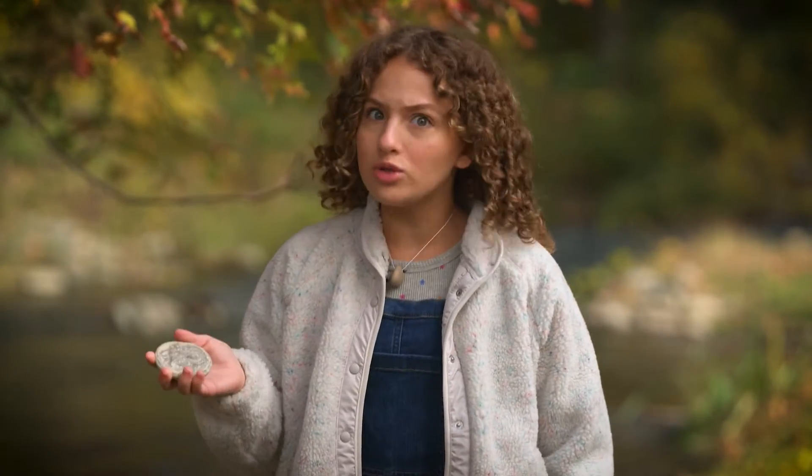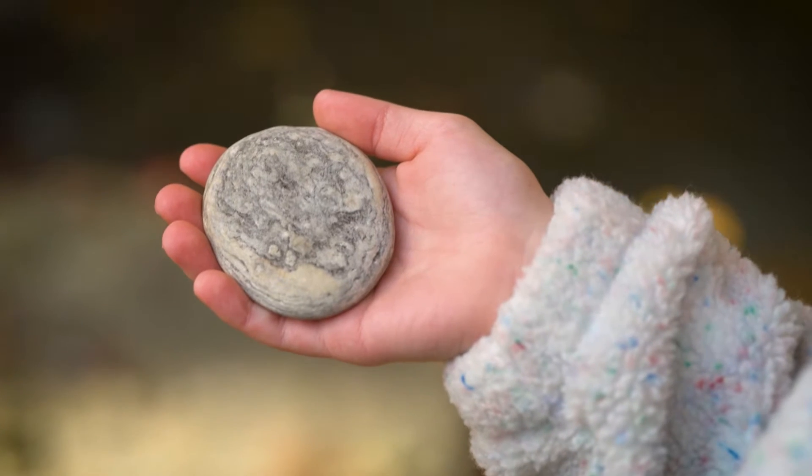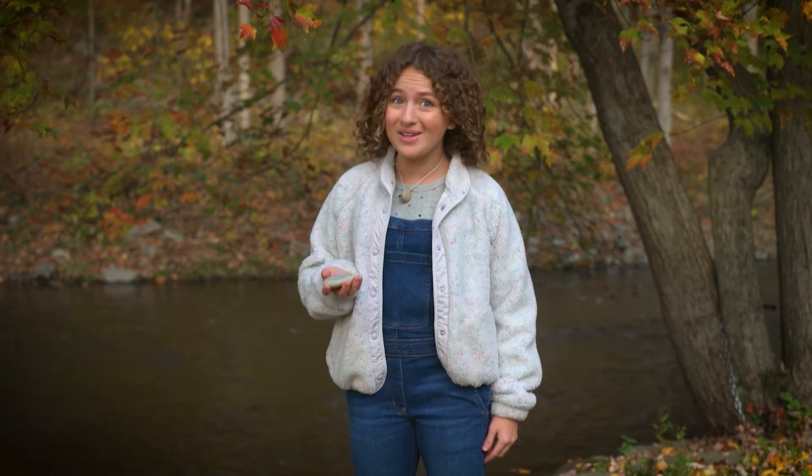I love rocks. I have a whole collection. Did you know that no two stones are exactly alike? They're all different shapes and colors. Some are smooth and some are rough. Some could be a million years old. Come on, I'll show you my collection.